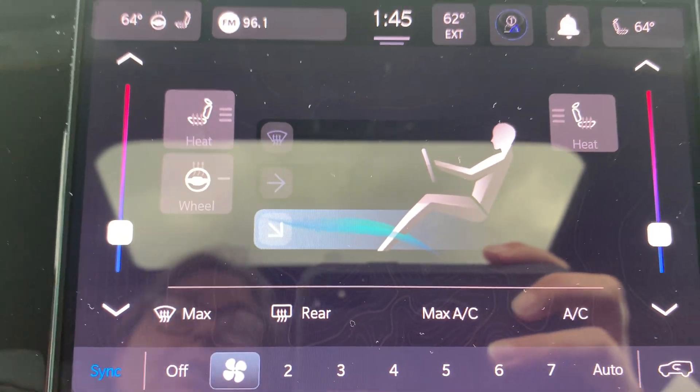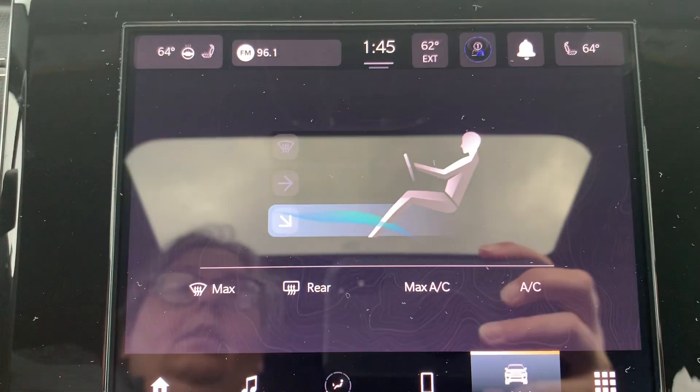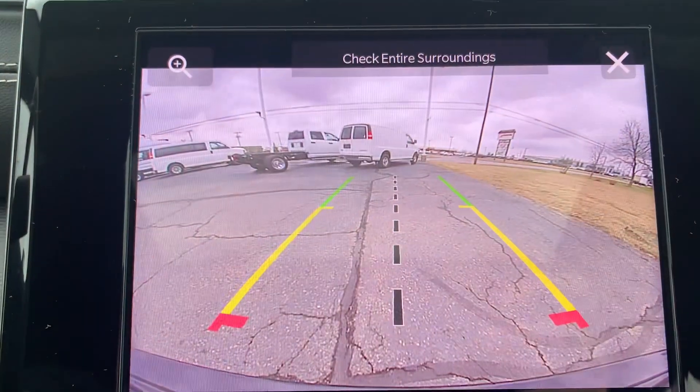We've got heated front seats, heated steering wheel, backup camera.